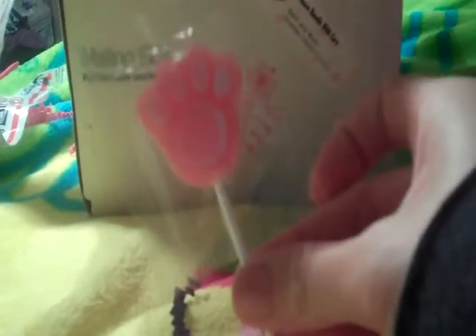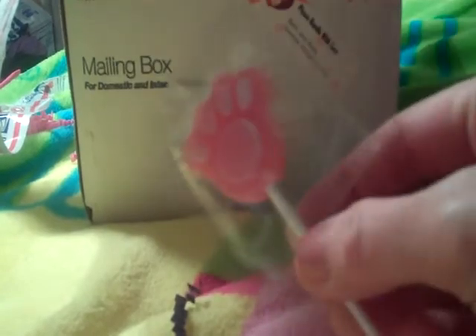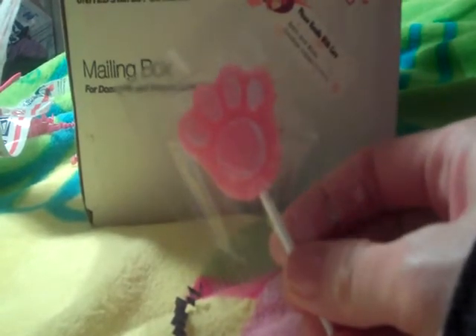I bought two, so the other one came in this bag. And then I bought two soaps. Let me just show you these. This was on the very top of the package when I took the paper off — it's a little paw. It's a lollipop paw. So cute. And she sent it with her cards.